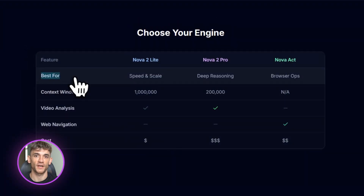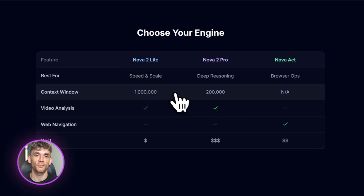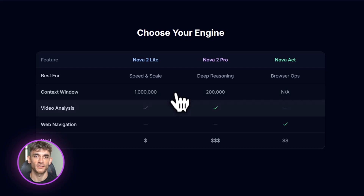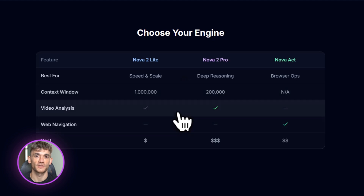Nova 2 Pro is the big brain version. It's still in preview, but it can handle really complex tasks — things like analyzing long videos, running multi-step workflows, and reasoning through hard problems. It has three thinking levels: low, medium, and high. The higher the level, the deeper it thinks before giving you an answer.